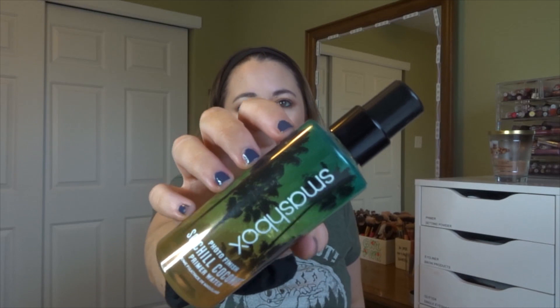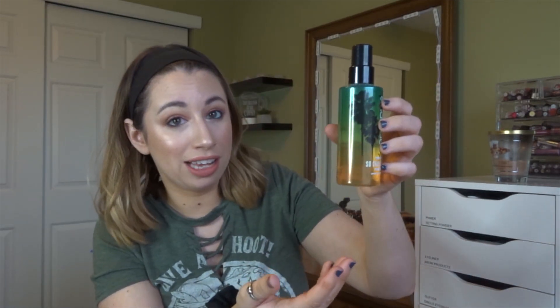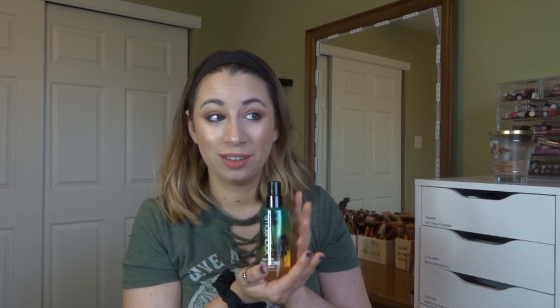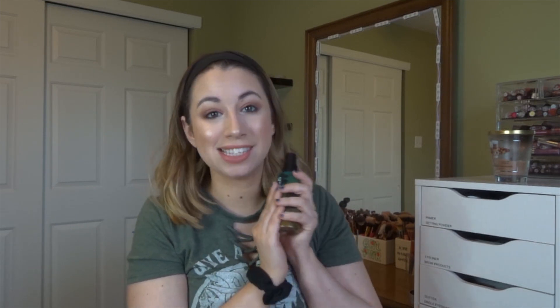Those were my March favorites. From April I only have two makeup products. The first is still a favorite: the Smashbox So Chill Coconut Spray, which I believe was limited edition, so I use it sparingly. However, a lot of brands are catching on to the coconut-scented spray trend, so I have options now. I love this one — I like the regular primer water, but I really love the coconut-scented version.